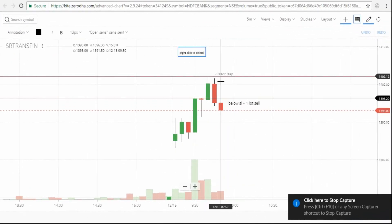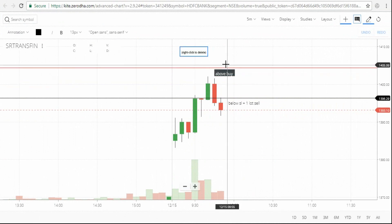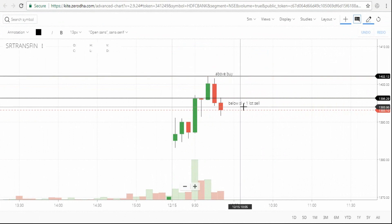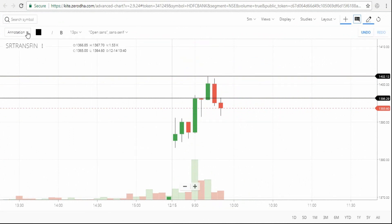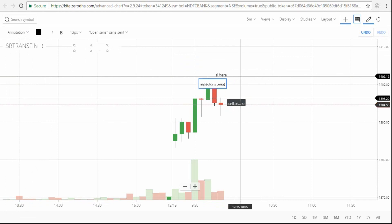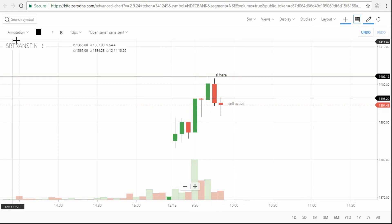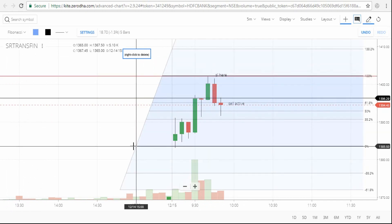SR Trans Finance broke below and the candle closed below the support level, so the sell is active. It didn't break above the buy level, so the buy is not active — instead, the sell is active now. The day high is the stop loss.